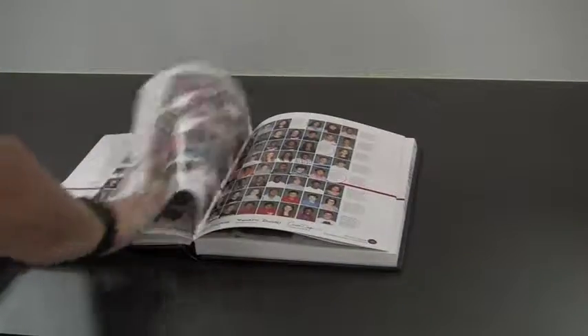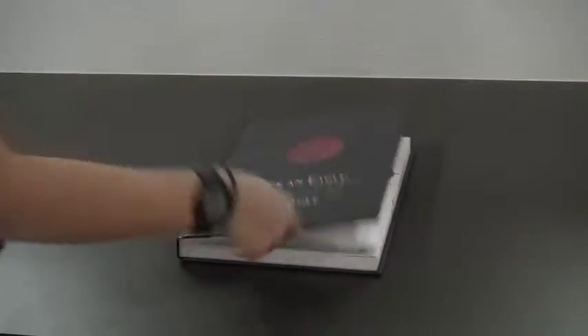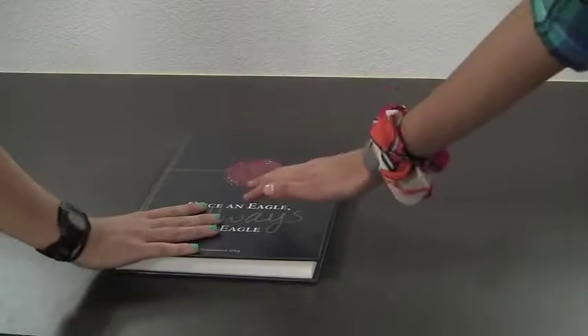Memories of your high school year and friends are all protected with a voice-activated password security. Don't touch my book.